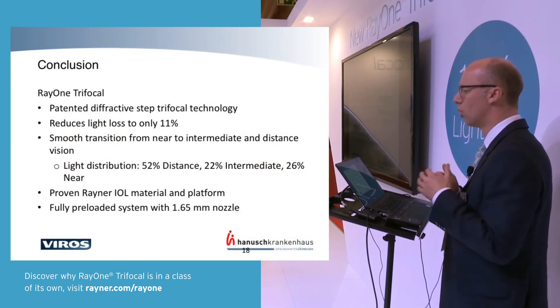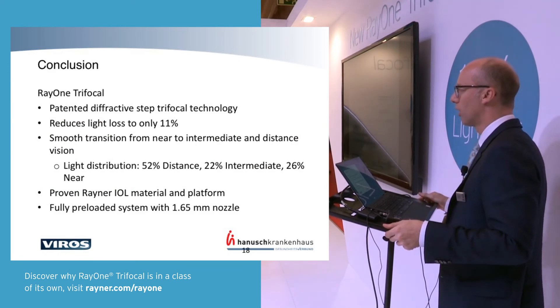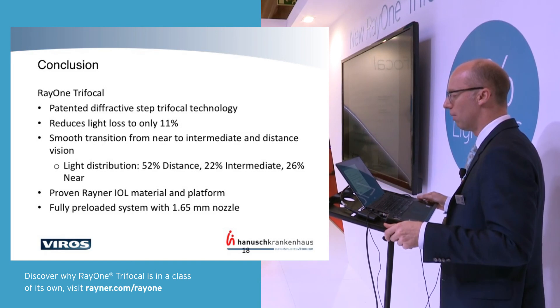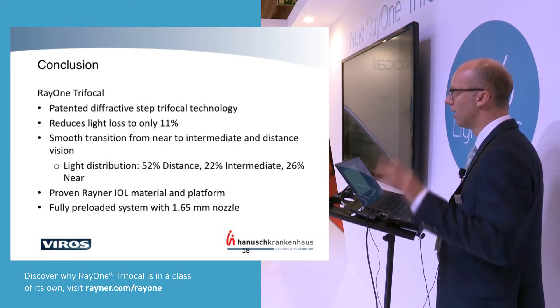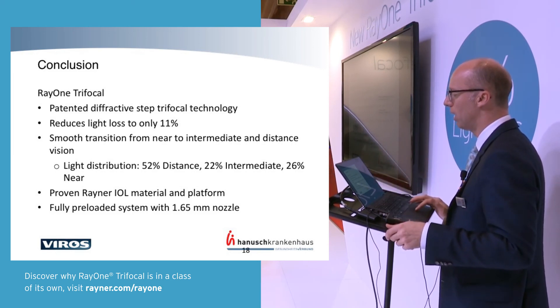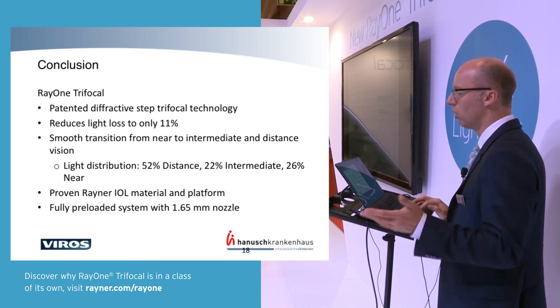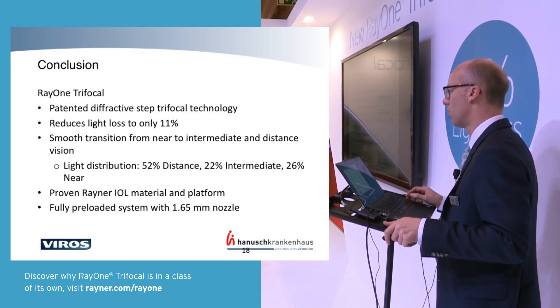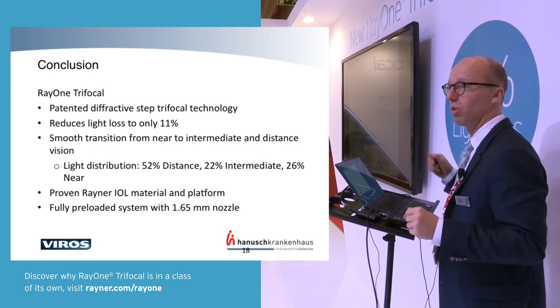To conclude: the Ray One trifocal has a new patented diffractive step trifocal technology, reducing light loss to only 11 percent — the lowest among current trifocals. It provides a very smooth transition between intermediate and distance, with a distance-dominant light distribution while still offering good near and intermediate vision. The Rayner IOL material and platform are well-established, and it's fully pre-loaded going through a very small incision. I'm happy to take any questions.